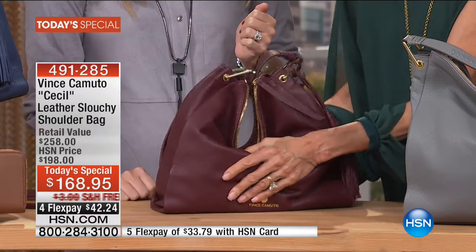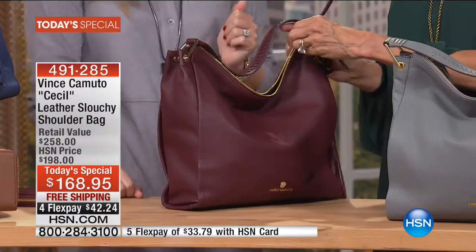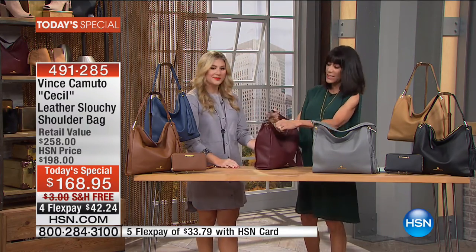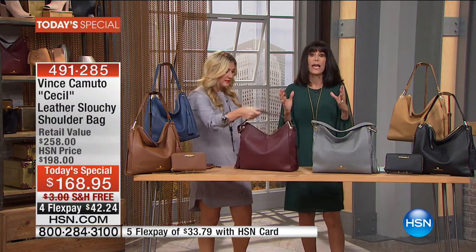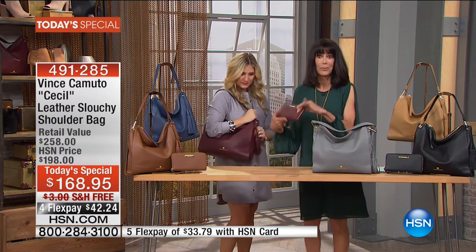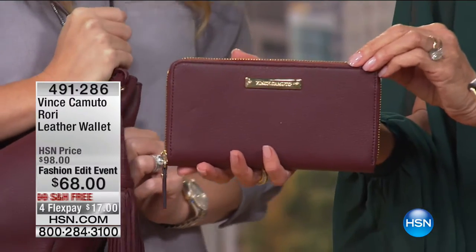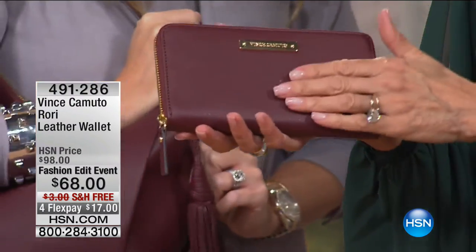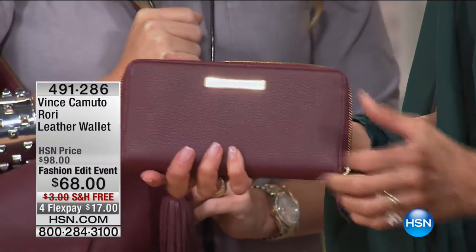I did a lot of comparison shopping on prices because this is the look — the Cecil, the slouch look bag — for hundreds and hundreds of dollars elsewhere. And by the way, we also have the matching wallet. We have a very limited quantity, only 300 in each color, at a fashion edit price of only $68.